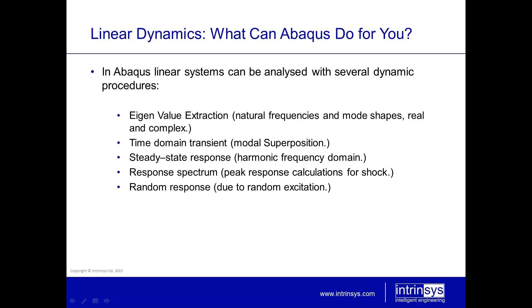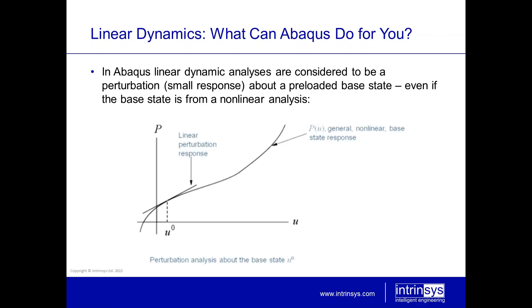Abacus is a very useful tool for conducting any type of dynamic analysis. In Abacus, linear dynamic analyses are considered to be a perturbation — that is, the response from your dynamic loads is considered to be small responses about a preloaded base state. You can do a linear dynamic analysis even if your base state is not linear. This means you can build up a complete load history, and at any time during loading you can do a perturbation analysis, extract modal frequencies, do a forced response, and then continue to add yet more loading history.